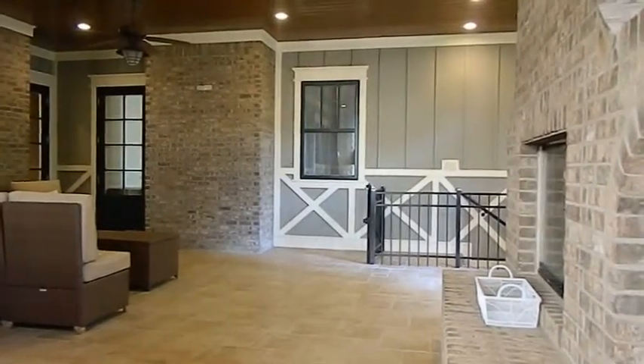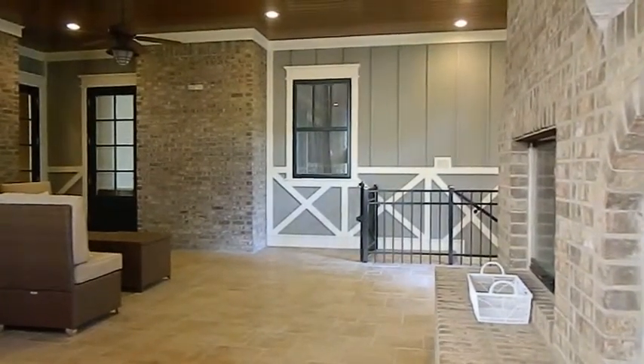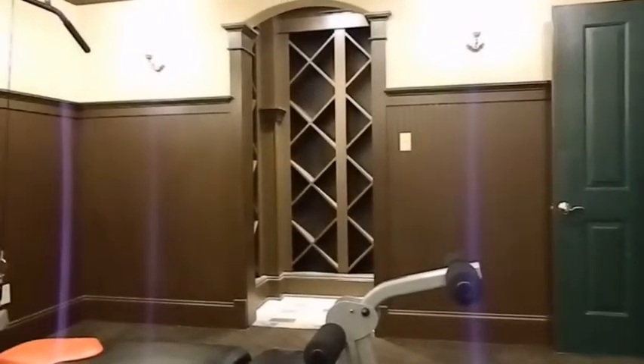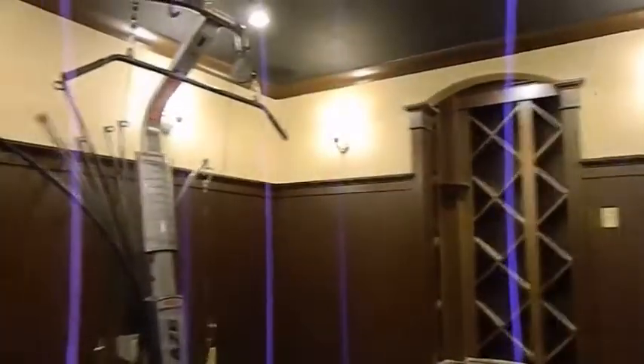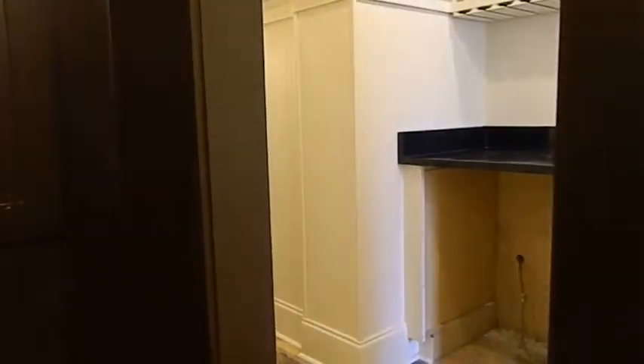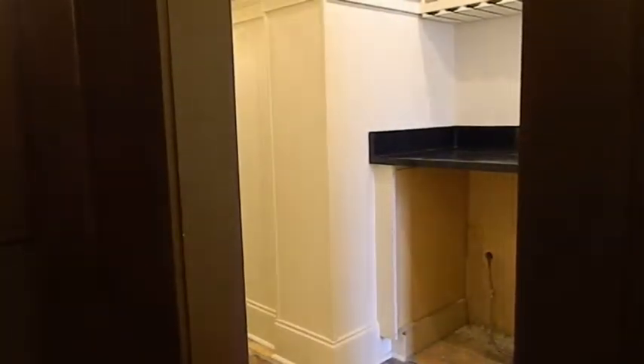Those stairs lead down into the theater room — let's go have a look. Here we are in the theater room. It is wired and ready for a theater system. What you're looking at in front of you is the wine cellar. Here is the area where a screen would go. Definitely a great place to watch movies with friends and family. Through this door, it is ready for a small refrigerator.